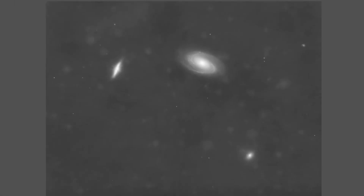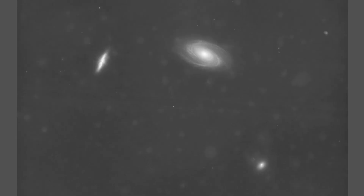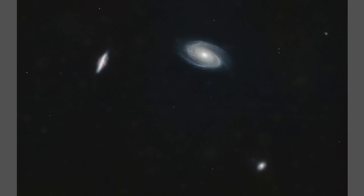I took approximately 16 hours of RGB data. Here's the red, green, and blue channels, combining into a very nice RGB image of M81, M82, and NGC 3077 down here on the right.